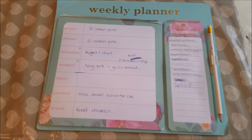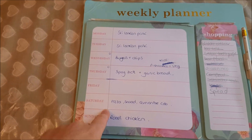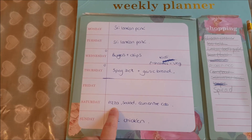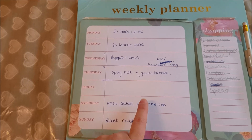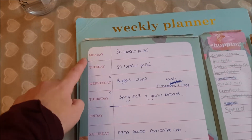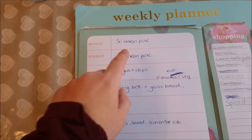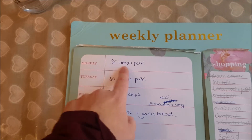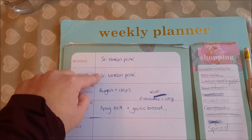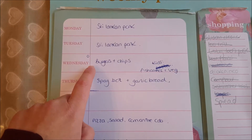Here's my trusty weekly planner. I'm going to start on Saturday because that's today. This evening I'm not going to be here for tea, but Ryan and the kids are going to have pizza, salad, and corn on the cob. Tomorrow I'm going to do a roast chicken with lots of veg. Then Monday and Tuesday I'm at work, so I cook a big batch on Sunday — that's going to be a Sri Lankan pork from the Slimming World Taste of Asia recipe book. It'll do us two nights and maybe lunch one day too.